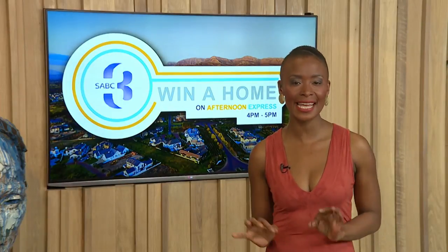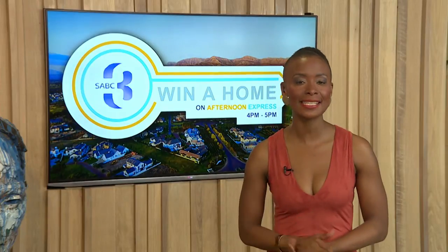Welcome back to Win a Home on Afternoon Express. There is less than a week left for our design contestants to complete their master bedrooms. Recently they met up with their mentors to go through some ideas that will hopefully push their master bedrooms to the next level.